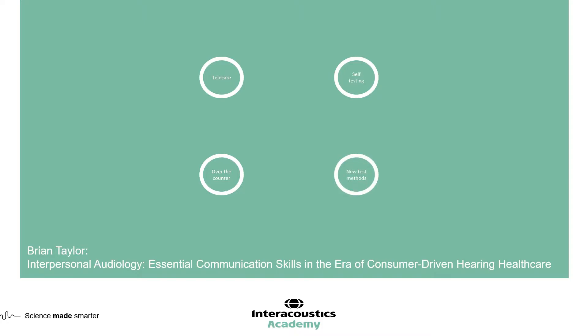We also have new testing methods, and these are providing us with much more information about the type of hearing loss the patient is experiencing and how to program amplification accordingly. All these tools are designed to help improve the lives of patients with hearing loss. One concern clinicians sometimes express with automated tests is whether the role of the audiologist is being diminished.